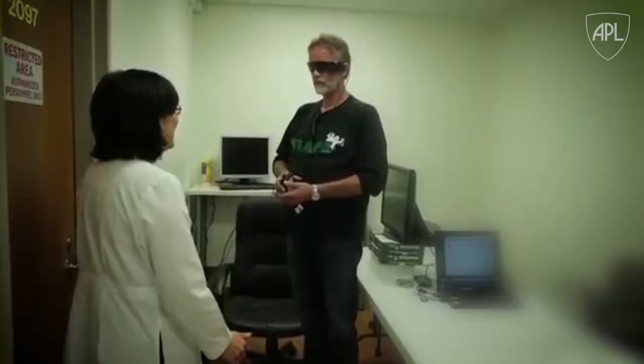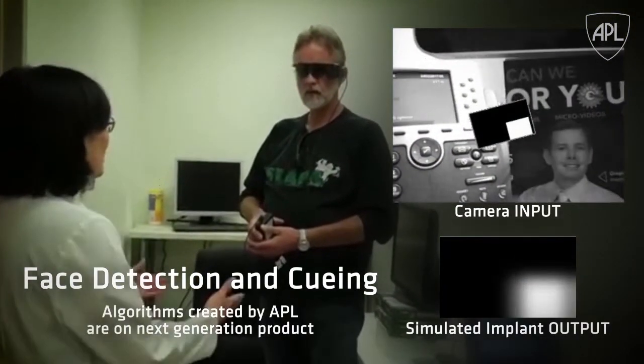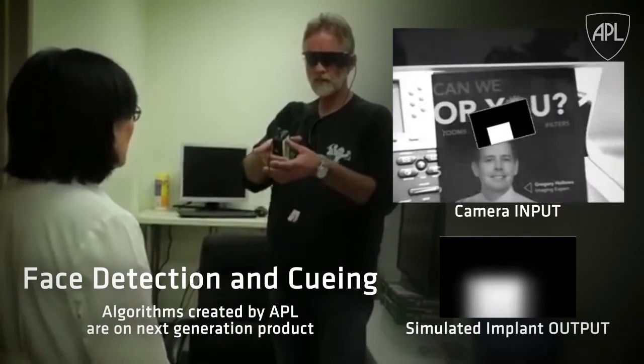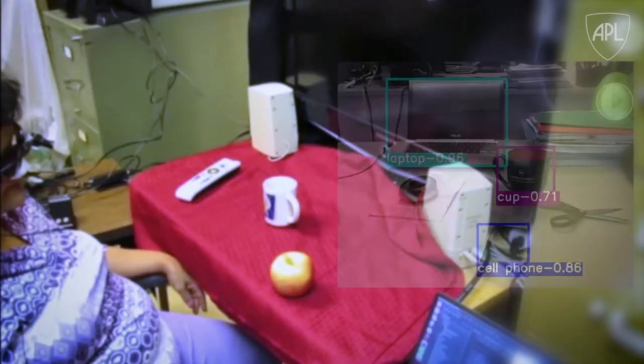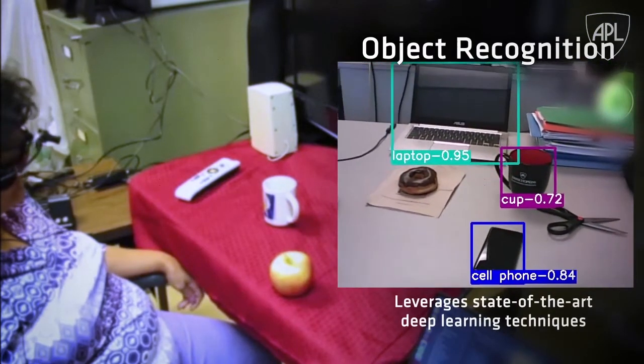We first had to understand some of the problems people were dealing with — what are those simple things of everyday life that they would most like to do again? Such as the ability to see faces. Being able to face a person while speaking makes conversation much easier and more natural. Or the ability to identify and locate objects, knowing what objects are on a table in front of them.